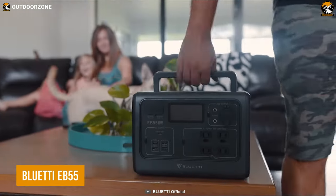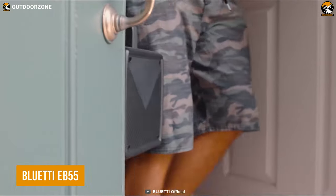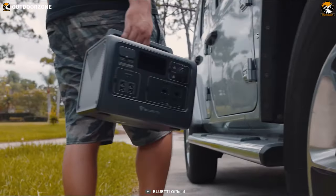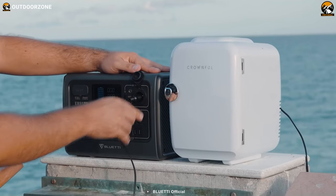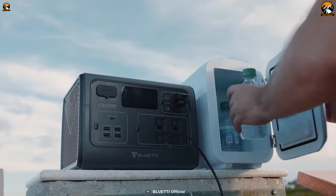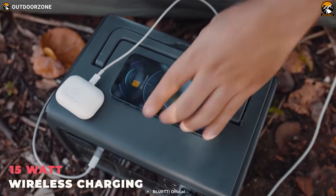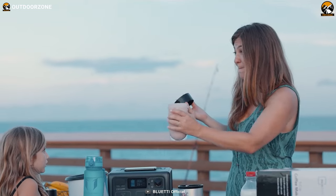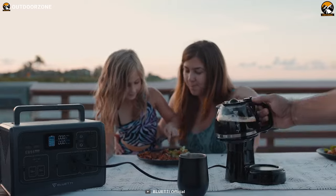Need something powerful but don't want the excessive bulk? No worries, as long as you have the Bluetti EB55 power station with you. The EB55 has all the attributes of a usual power station but excludes that unwanted bulk. Wireless charging for maximum convenience, powerful solar charging, and efficient battery management — everything gets included with this compact power station.